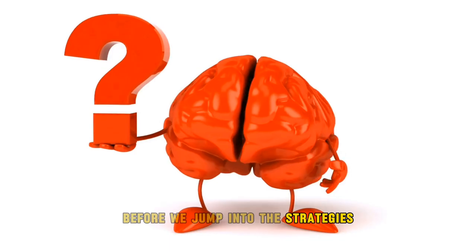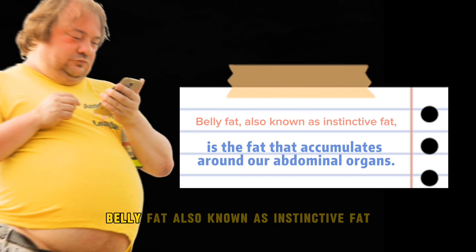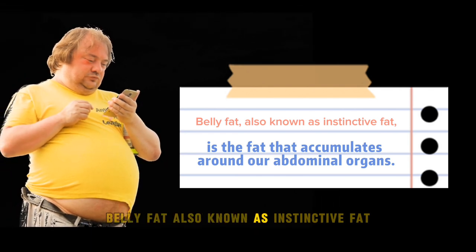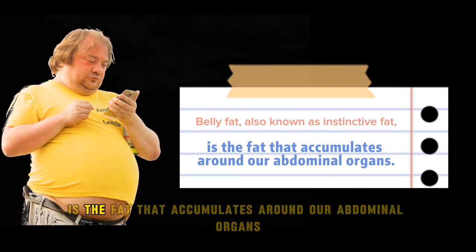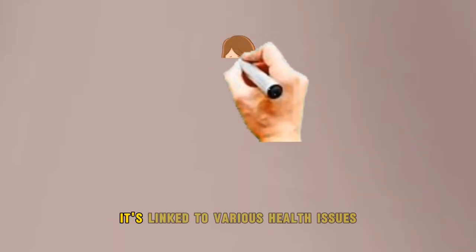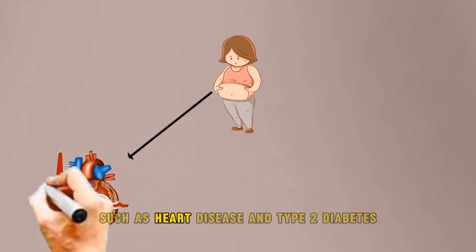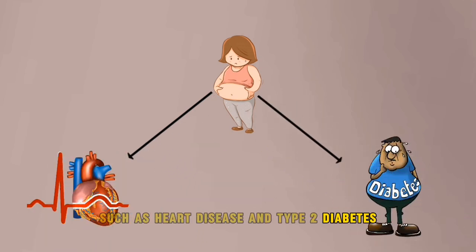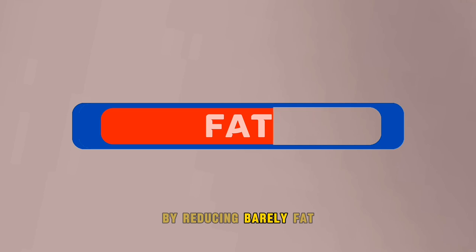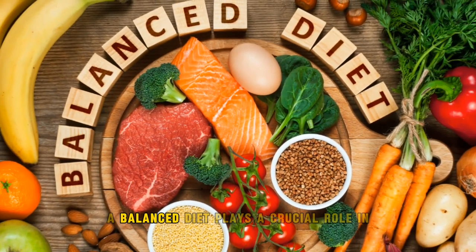Before we jump into the strategies, let's understand what belly fat is and why it's important to tackle it. Belly fat, also known as visceral fat, is the fat that accumulates around our abdominal organs. It's linked to various health issues such as heart disease and type 2 diabetes. By reducing belly fat, we can improve our overall health.